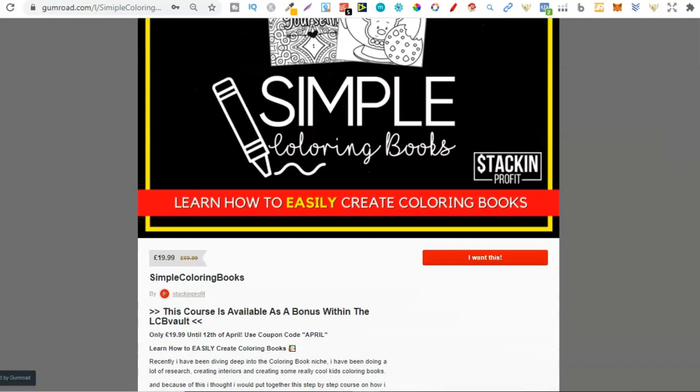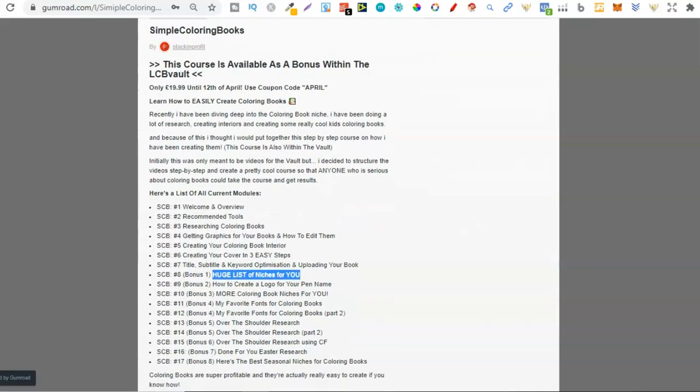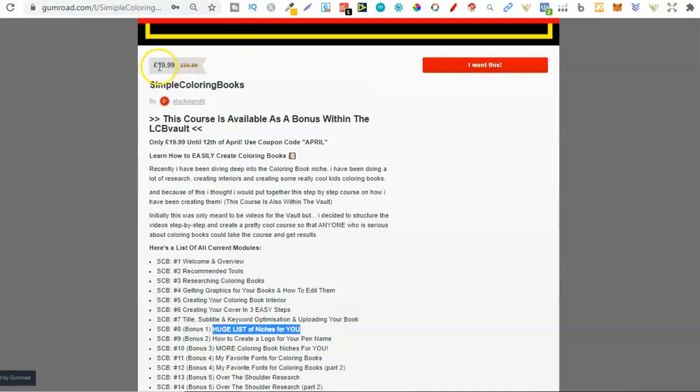Now, if you are serious about creating colouring books and you want to learn how, then click that link down in the description below. Because for one week, you can get this course for just £19.99 if you use the link down below or the coupon code APRIL. So you can get the course for £19.99, and this is going to be for only one week.